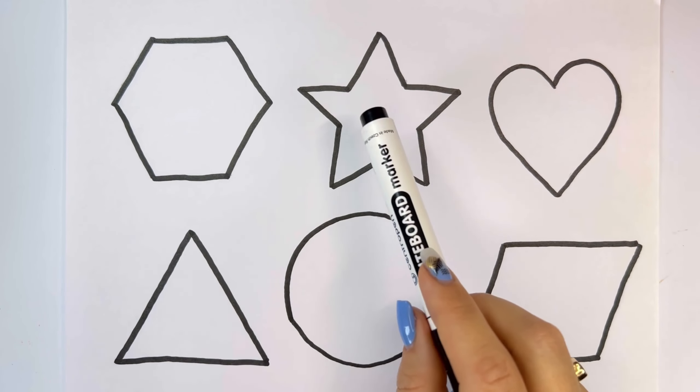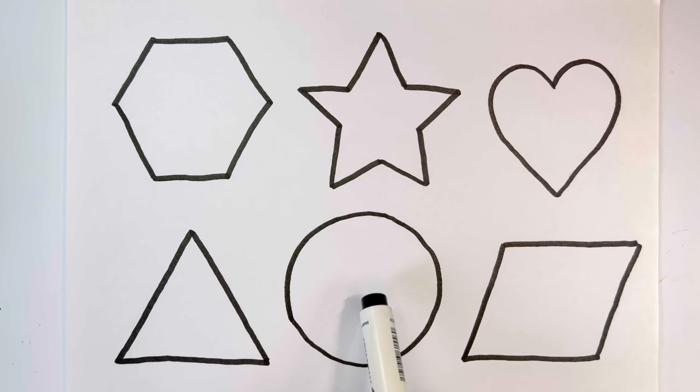Hexagon, star, heart, triangle. Circle. Parallelogram.